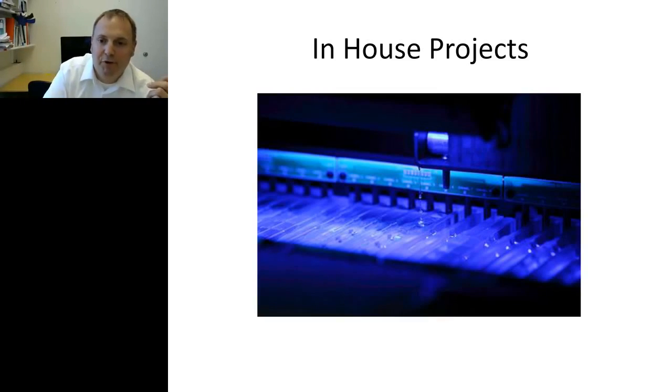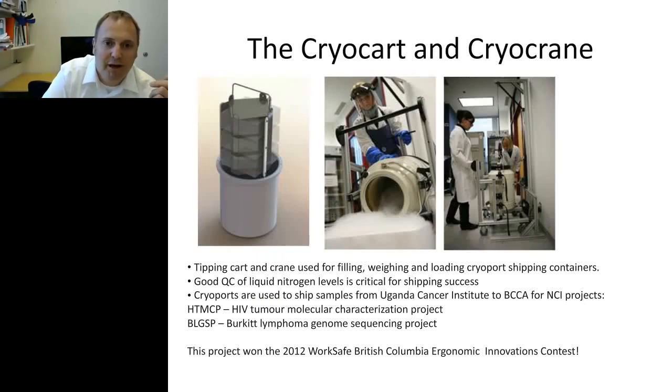A few fun examples of smaller projects: we built what we call the cryocart and cryocrane. We have a cart used for shipping samples — the cryoport goes out as far as Uganda, gets filled with samples for HIV tumor molecular characterizations and Burkitt lymphoma projects, comes back without needing to be recharged with nitrogen. We built this crane structure and won the 2012 WorkSafe BC Ergonomic Innovation Contest, earning my entire team and the biospecimens team a free lunch.